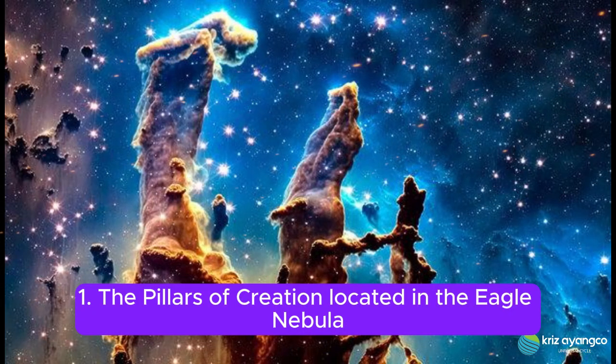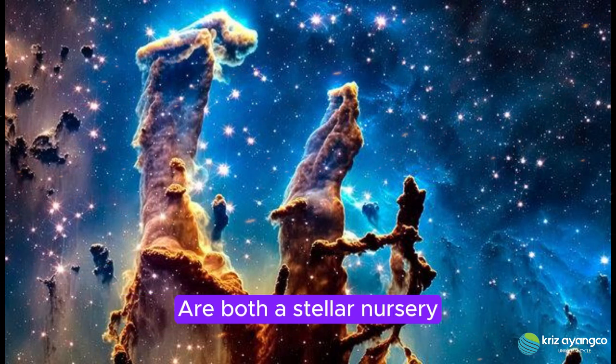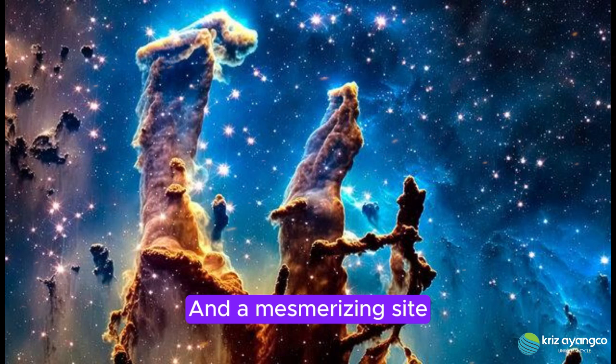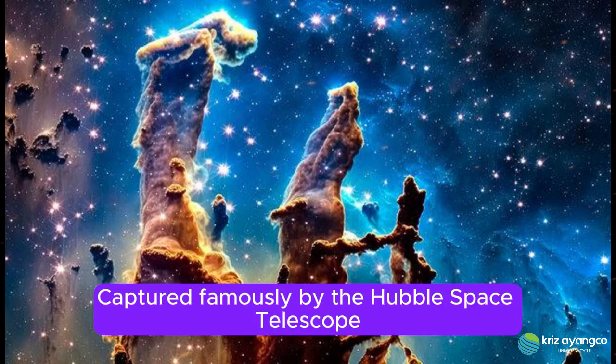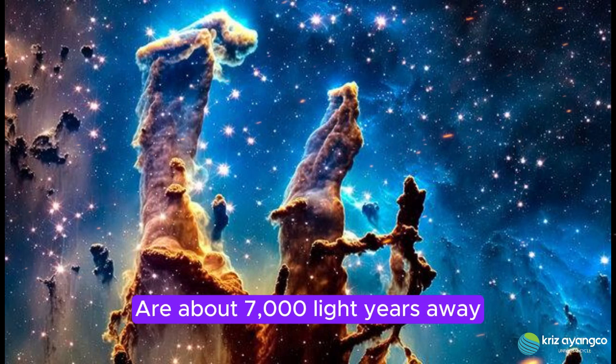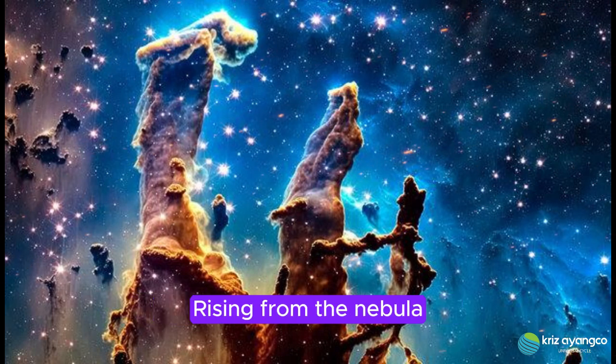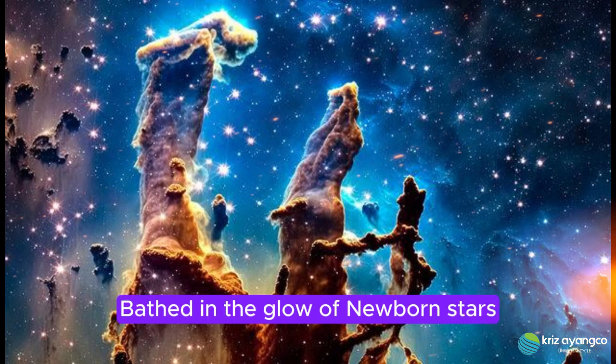1. The Pillars of Creation. Located in the Eagle Nebula, these towering columns of gas and dust are both a stellar nursery and a mesmerizing sight. Captured famously by the Hubble Space Telescope, the Pillars of Creation are about 7,000 light years away and appear as ethereal spires rising from the nebula, bathed in the glow of newborn stars.